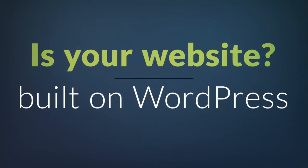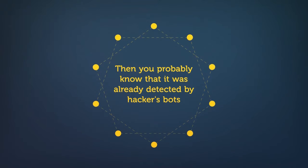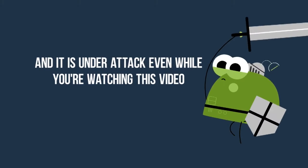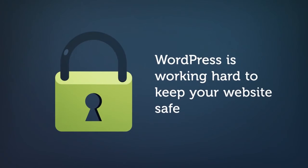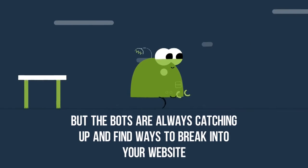Is your website built on WordPress? Then you probably know it was already detected by hackers and bots, and it's under attack even while you're watching this video. WordPress is working hard to keep your website safe, but the bots are always catching up and find ways to break into your website.